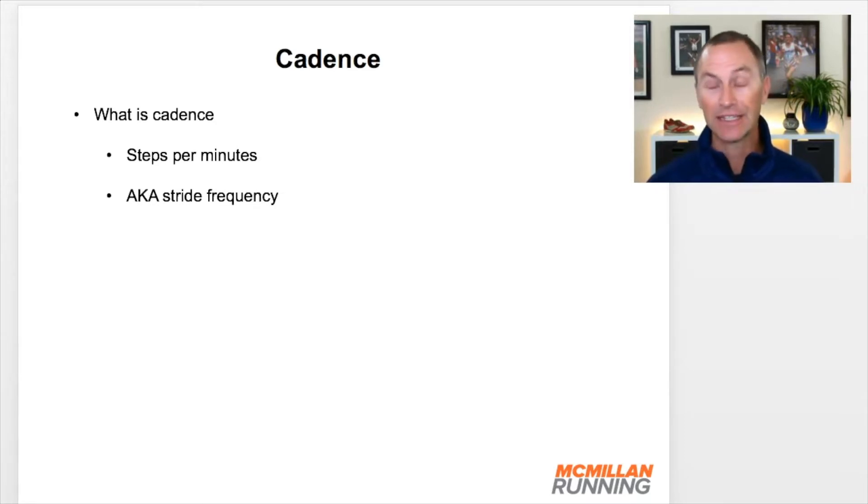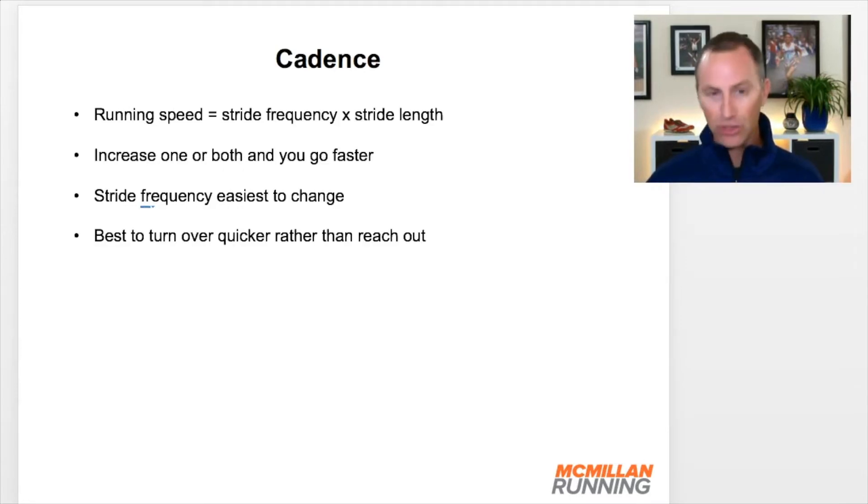So let's take a step back and ask: what is cadence? It is your number of steps per minute. It's also known — we called it in school — stride frequency. And your running speed is your stride frequency, or cadence, times your stride length. If you increase one or the other — your cadence or your stride length — you simply go faster. Stride frequency is the easiest to change, and that's why you see a lot of coaches helping athletes to begin to work on cadence.